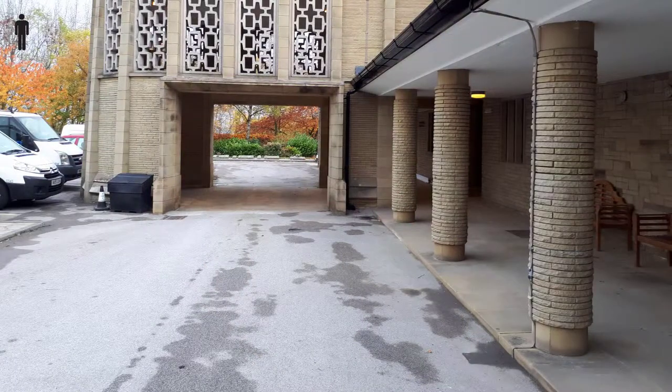Mourners usually congregate under the shelter of the open walkway. The hearse pulls just past the chapel entrance to enable the smooth unloading of the coffin.